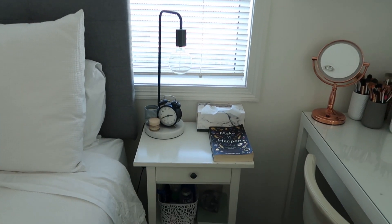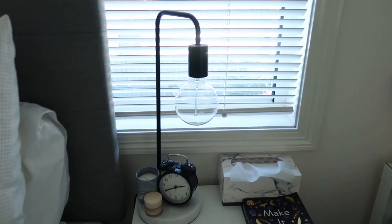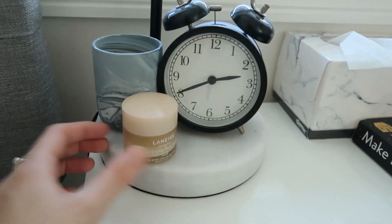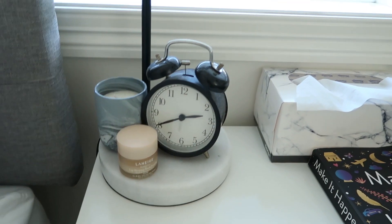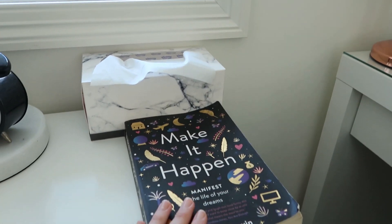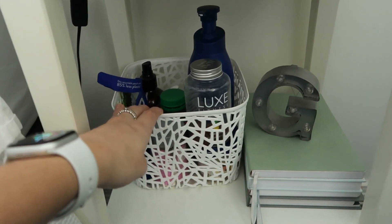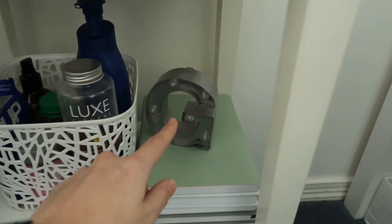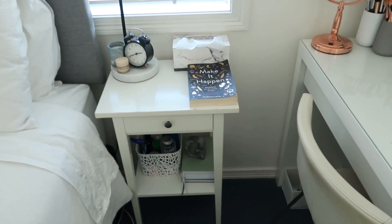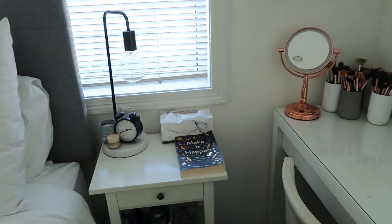My bedside table is from IKEA. On top I have a lamp from Kmart — it has a marble base which ties into the off-white gray theme — an IKEA clock, and a candle from my Laneige sleeping mask. I also have a marble tissue box and the book I'm currently reading: 'Make It Happen: Manifest the Life of Your Dreams.' Just below that I keep all my vitamins and moisturizers in a little caddy, and my journals with a G on them — keeps everything clutter-free.